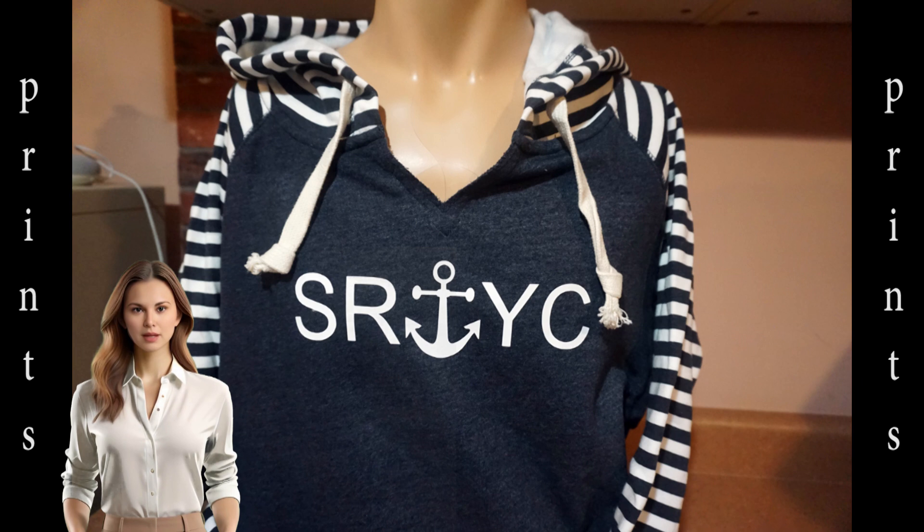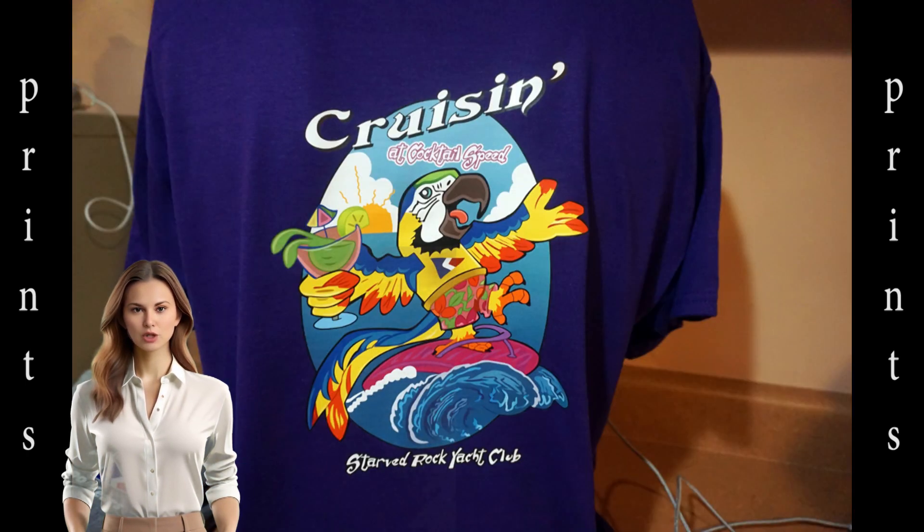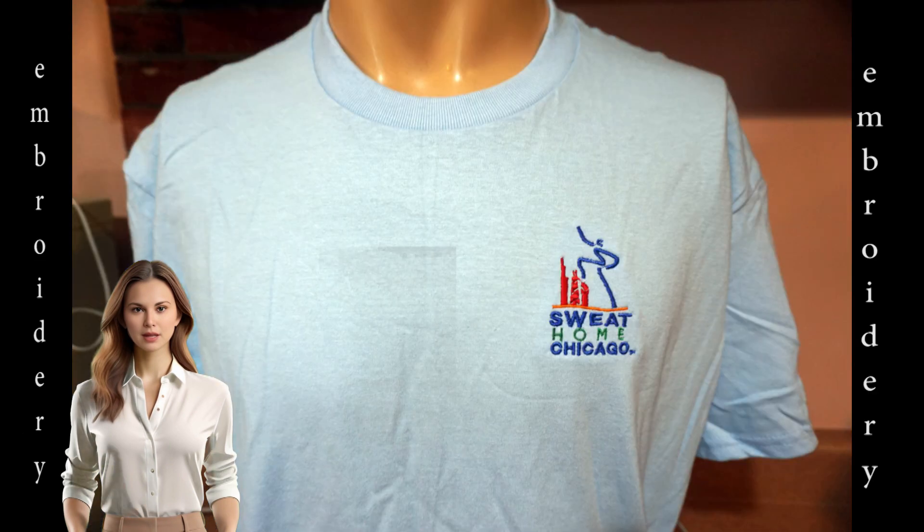A ladies hoodie has a large print sporting initials that sandwich an anchor graphic. This was done for the Starved Rock Yacht Club. This t-shirt was also done for the club, and it has a print with the club's name and a burgee. The back of the tee has this large multi-color print.